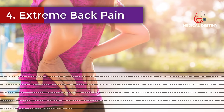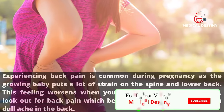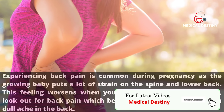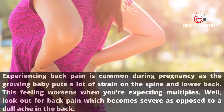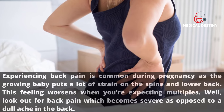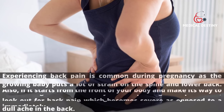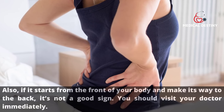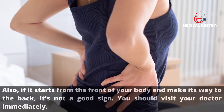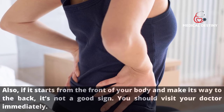Sign 4: Extreme back pain. Back pain is common during pregnancy as the growing baby puts strain on the spine and lower back, and worsens when expecting multiples. However, look out for back pain that becomes severe rather than a dull ache, or if it starts from the front of your body and moves to the back — that is not a good sign and you should visit your doctor immediately.